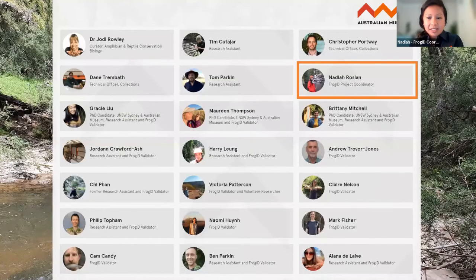Today I'm presenting on behalf of a big FrogID team at the Australian Museum. This is our herpetology team — many of these people work on FrogID. Dr Jodie Rowley is our lead scientist. We have several people working as research assistants and many are FrogID validators — they listen to all the frog calls coming in through the FrogID app and email you what species you've been recording.